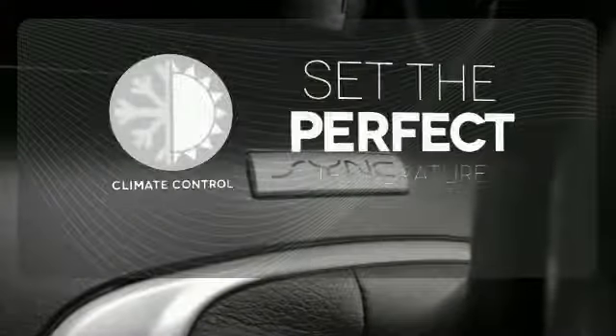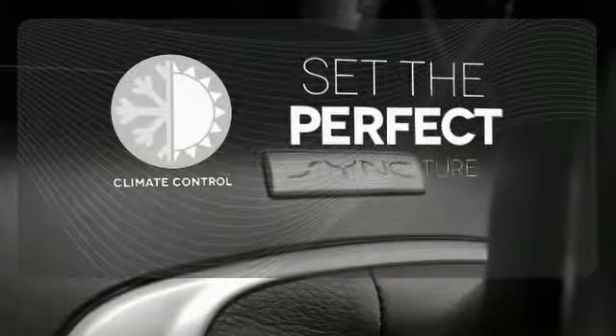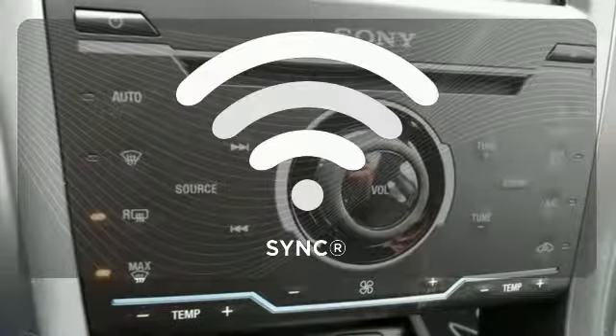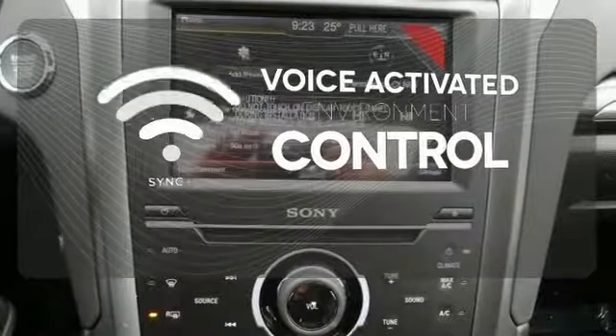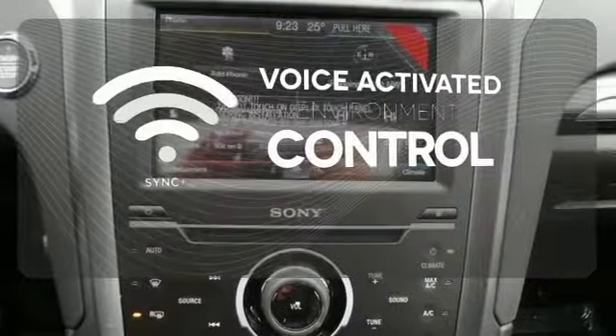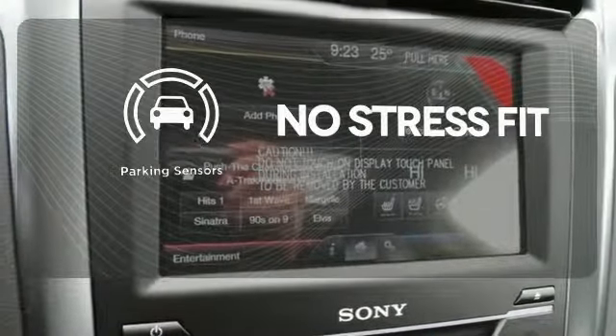The climate control lets you set the temperature exactly where you want it. Sync technology allows you to control your music, hands-free calling, and so much more with just the sound of your voice. Say goodbye to dinged bumpers with the parking sensors.